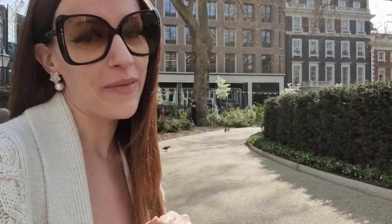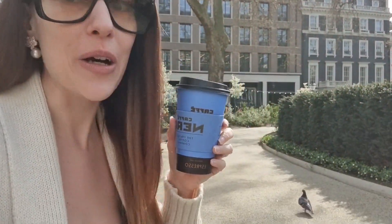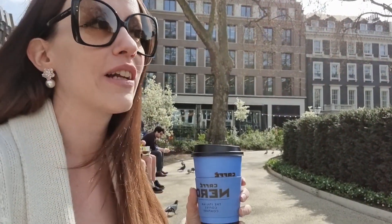Hello everyone and welcome back to my channel. Welcome to a beautiful spring day in London. I'm here with my hot chocolate again. Today we're actually doing a tag video — hi, Super Dacob! So I am doing Super Dacob's tag today and he wanted to get us talking about the cheapest luxury handbag in our collection.